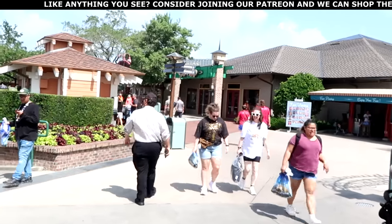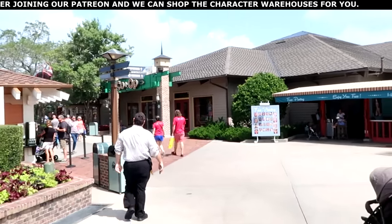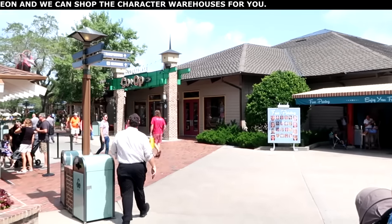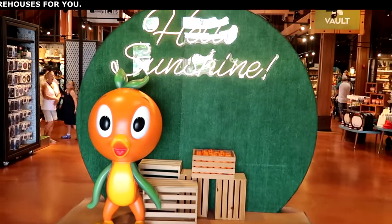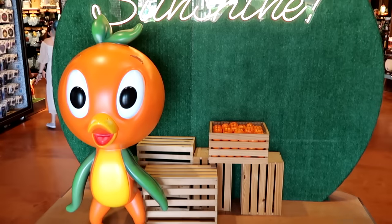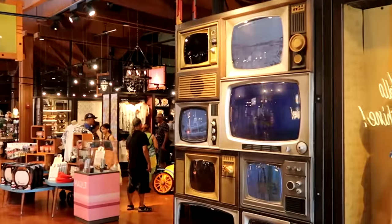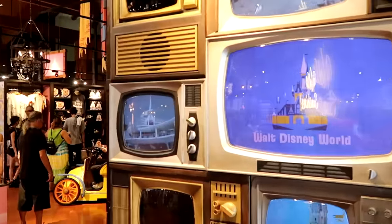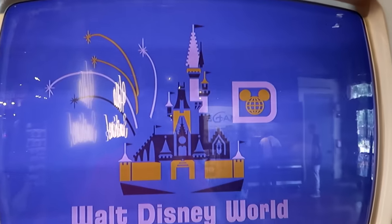I definitely get the feeling like everybody's over at World of Disney today and not so much over here at the Marketplace Co-op — so it looks like we'll probably have the whole store to ourselves. As soon as you come into the Co-op, they have that really awesome photo up here with the original Florida Orange Bird, little crates filled with oranges, and it says Hello Sunshine. One of my favorite stores here is the Vault Collection — I love checking out the little televisions they have, like the one that says Walt Disney World.